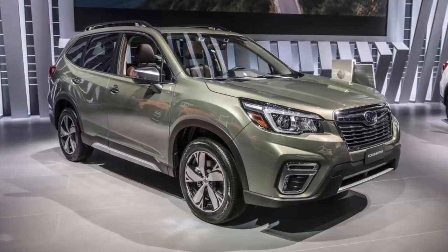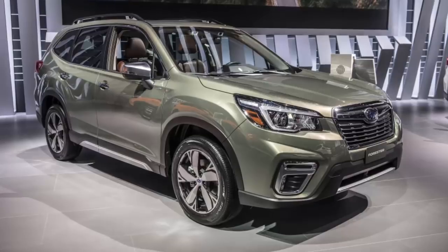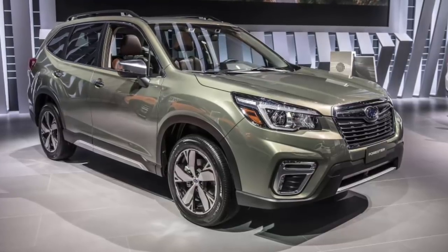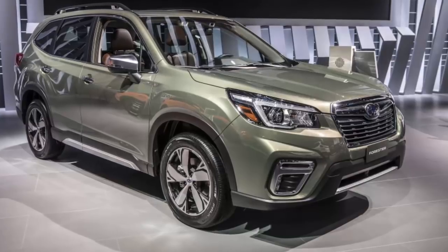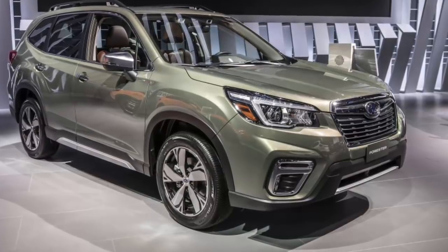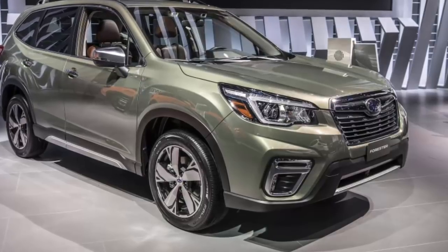The all-new 2019 Subaru Forester is uncovered at the New York International Auto Show and it's getting big changes, but some fans will be disappointed. Here are the details, specs, and full gallery above to see what upgrades are coming this fall when it makes its dealer launch.